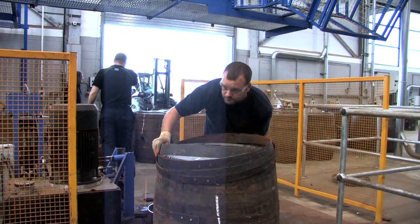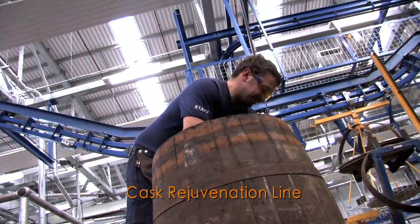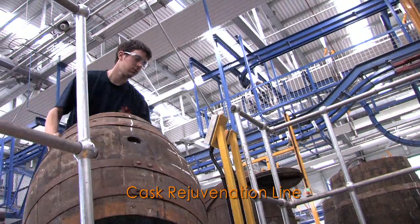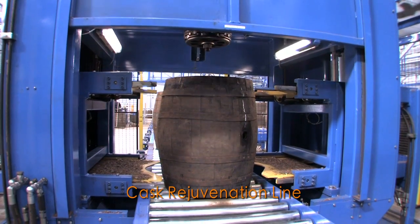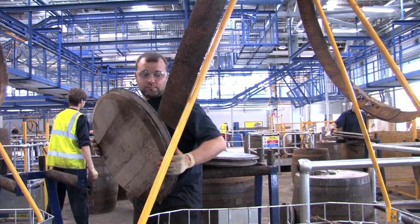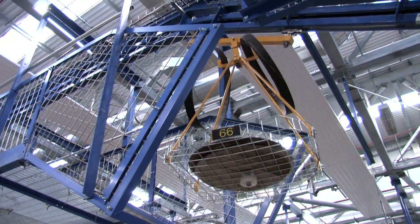The other line was a rejuvenation line whereby we bring casks into the rear of the cooperage, where we remove the cask ends, place the cask on the conveying system, and the cask moves along the conveying system to another part of the process. The tracking system used to direct the carriers on the overhead system is done through RFID tags which are fitted to each of the carriers.